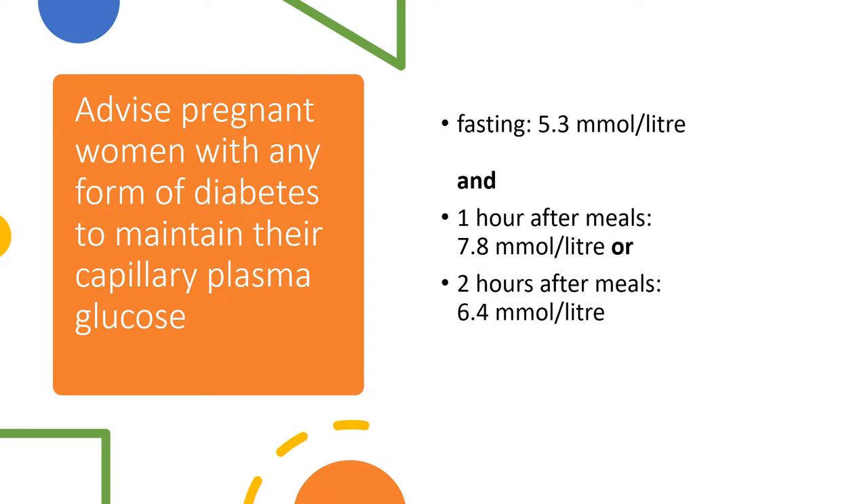Advice for pregnant women with diabetes to maintain their plasma glucose: fasting is 5.3 mmol/L, 1 hour after meal is 7.8 mmol/L, and 2 hours after meal is 6.4 mmol/L.